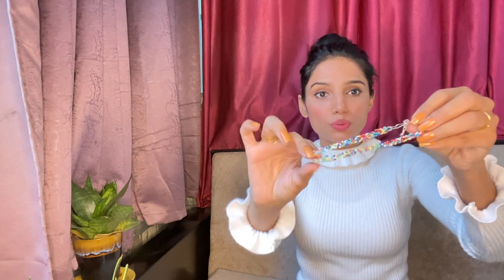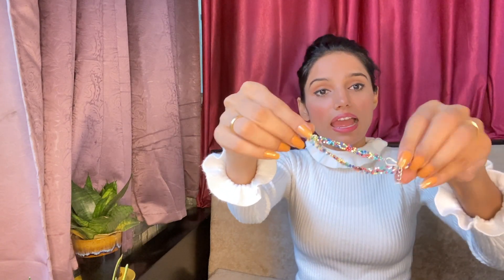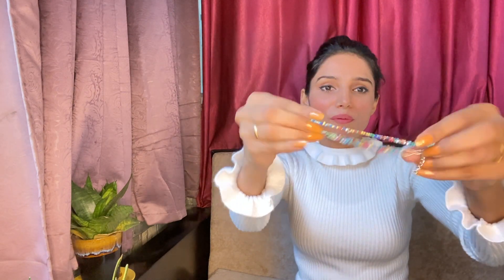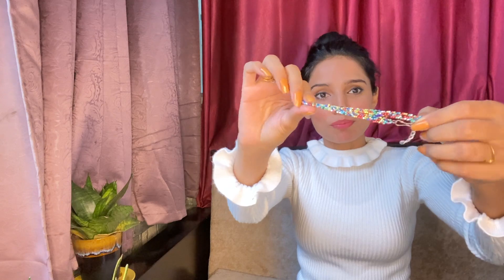I also purchased a small colorful anklet. The asking price was ₹30 but I got it for only ₹10. It's very good and looks great when wearing it.